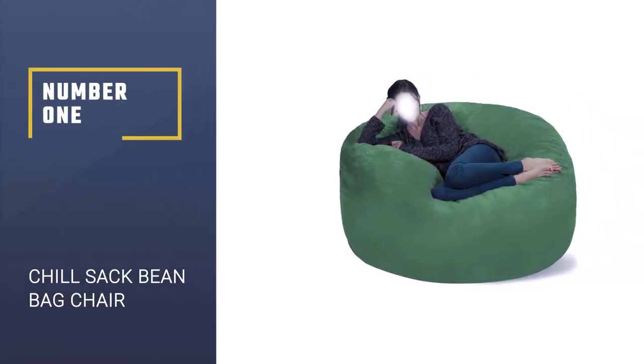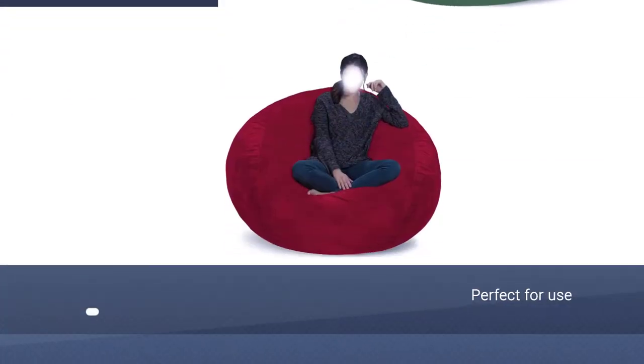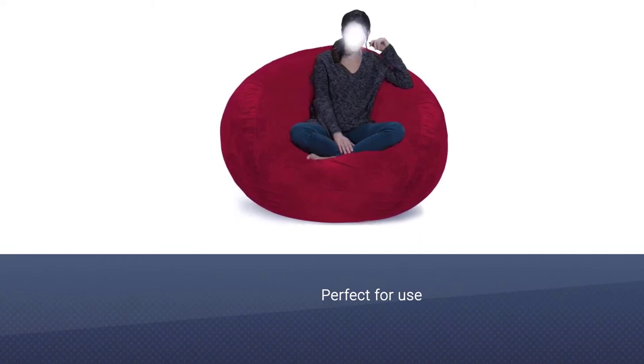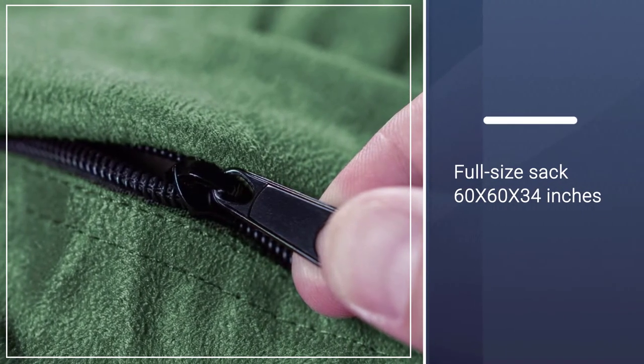Number 1: Chill Sack Bean Bag Chair. For a high-quality, sizable beanbag chair that doesn't sacrifice comfort, check out the Chill Sack 5-foot beanbag chair. Filled with shredded memory foam instead of beans or pellets, it's super fluffy and plush but still pleasantly supportive.